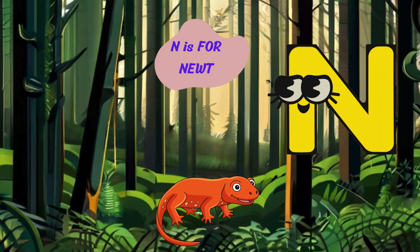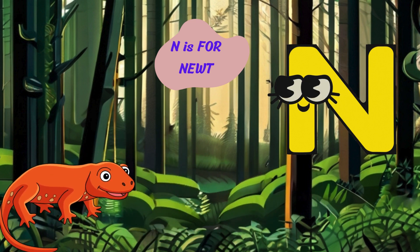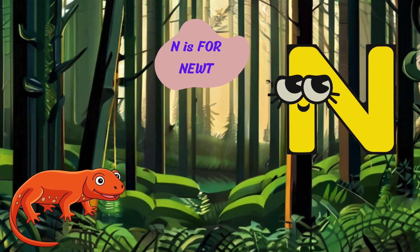Onward to the letter N. N is for newt. Hello. I'm a newt with my smooth skin and bright colors. I live near ponds and streams and like to swim and sunbathe.